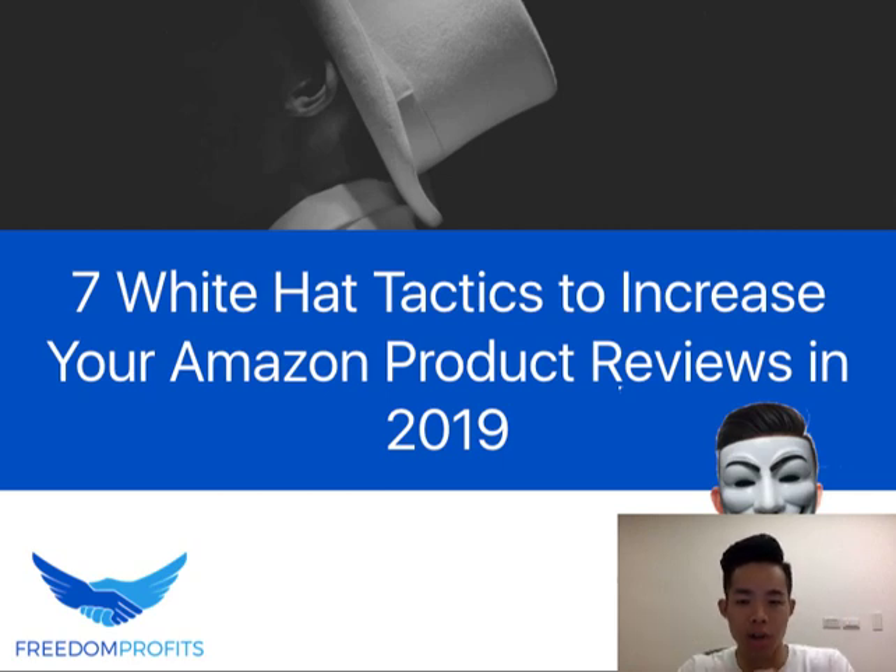Hey champions and superstars, my name is Eugene Chang from Fin Profits and welcome to this presentation on 7 wild hack tactics that you can implement and execute to increase your Amazon product reviews in 2019. If you want more insights videos like this, subscribe to my YouTube channel so I can help you create more tutorial videos to help you scale and grow your Amazon e-commerce business. Make sure you have your pen and paper ready to take notes, and as usual, if you need any important information, you can always watch this video again.